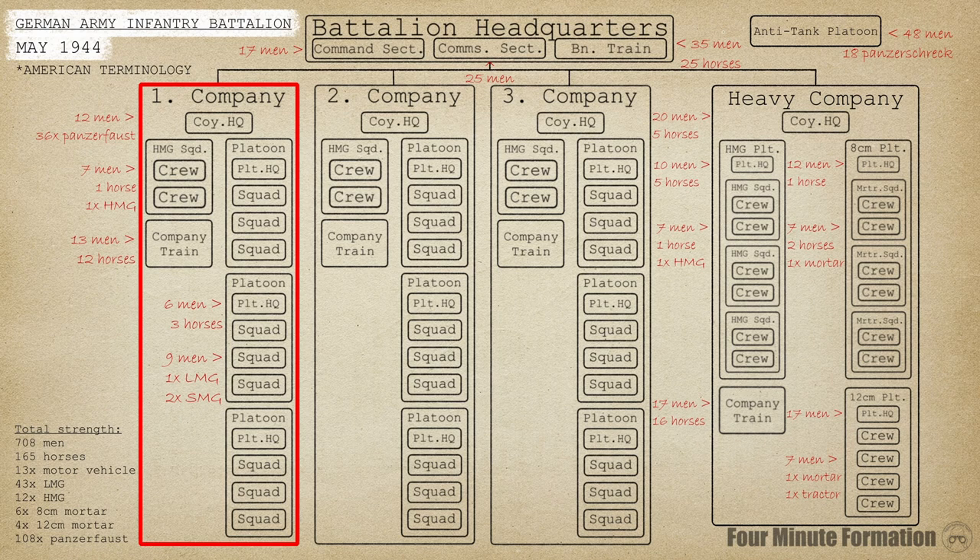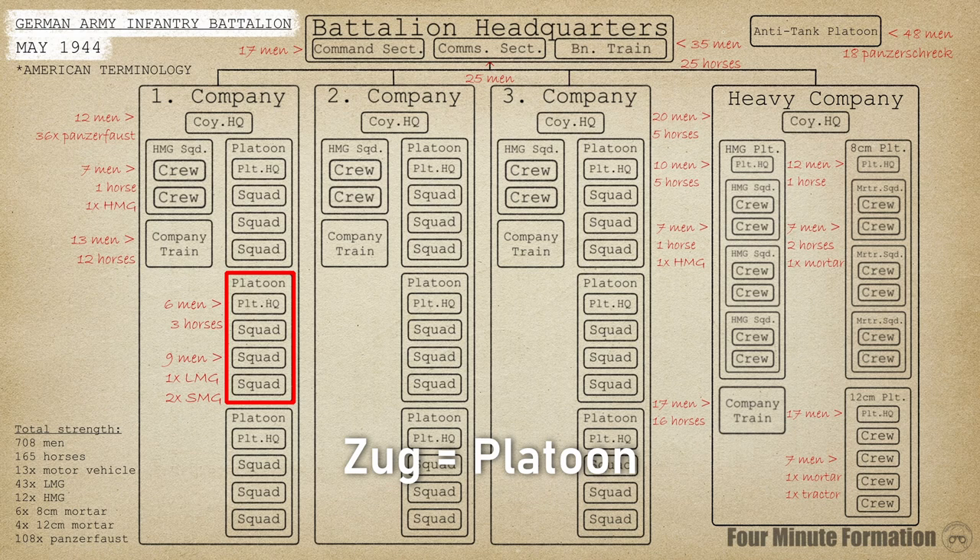The frontline elements of the battalion were its three rifle companies, called the Schützencompagnie. These consisted of an HQ, three rifle platoons, a heavy machine gun squad, and a supply train. The officer in charge was equivalent to a captain. Each of the three platoons, called a Zug, was made up of a platoon HQ and three squads. German platoons were often led by NCOs instead of officers. The platoon had its own small horse-drawn baggage train, but this stayed out of combat.